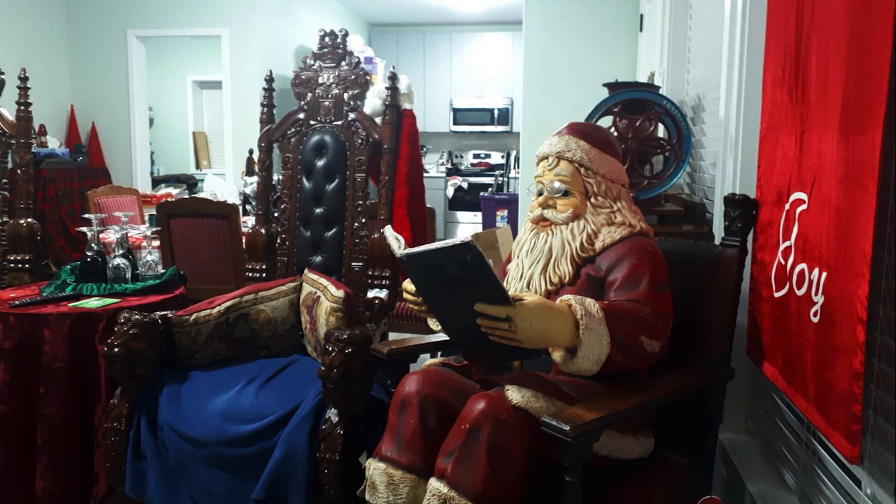To the left of the chair, there is a round table covered with a red cloth. On top of the table is a tray with a green cloth and goblets turned upside down. There is also a TV remote control.